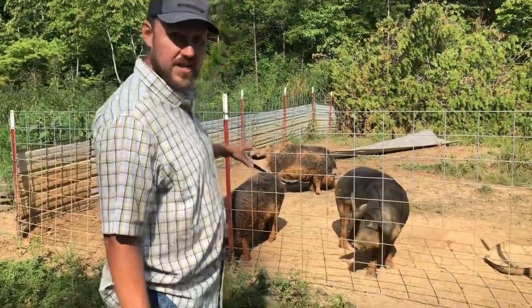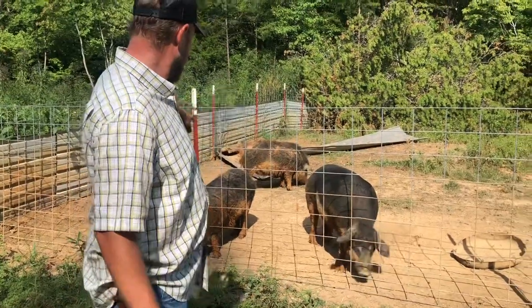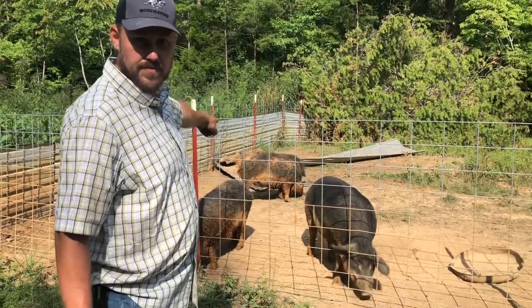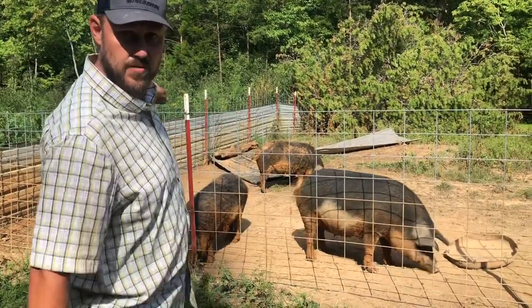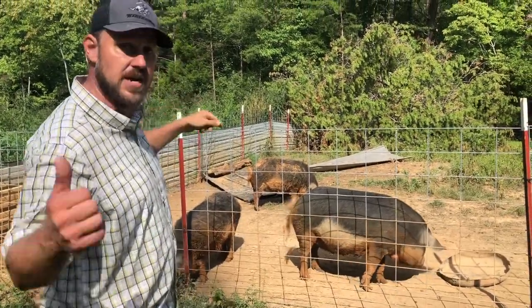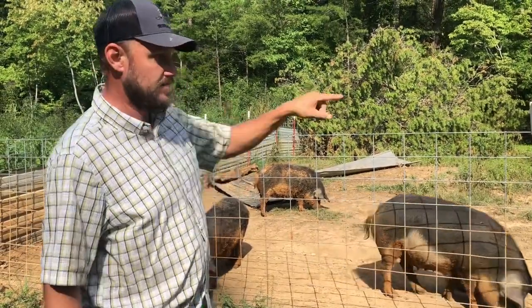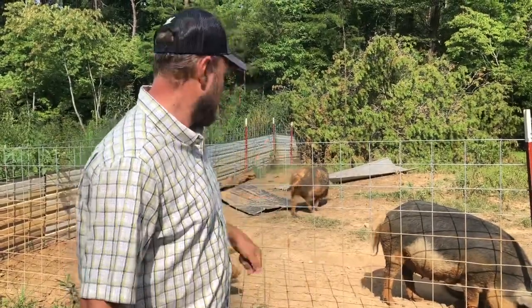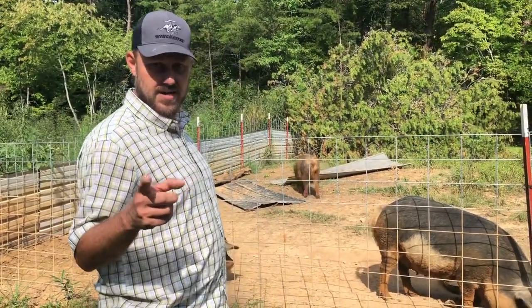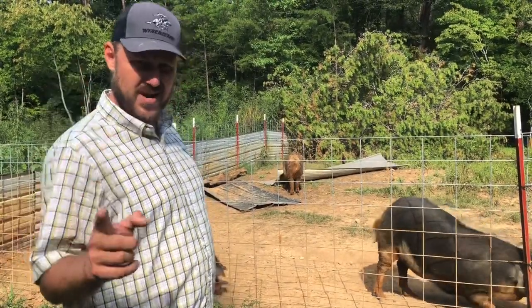So you see these other three here — this is a mama that had babies before. These two here have never had babies before. Once I know for sure that they're pregnant, I'm going to move them down with the one you've seen down the hill. But I don't want to do that until I know they're pregnant because the boar's in here, and I don't want him in there. So we'll see how it goes — I'll keep you updated. But for now, that's all I've got for you. We appreciate you, hope you have a great day. We'll see you on the next video.